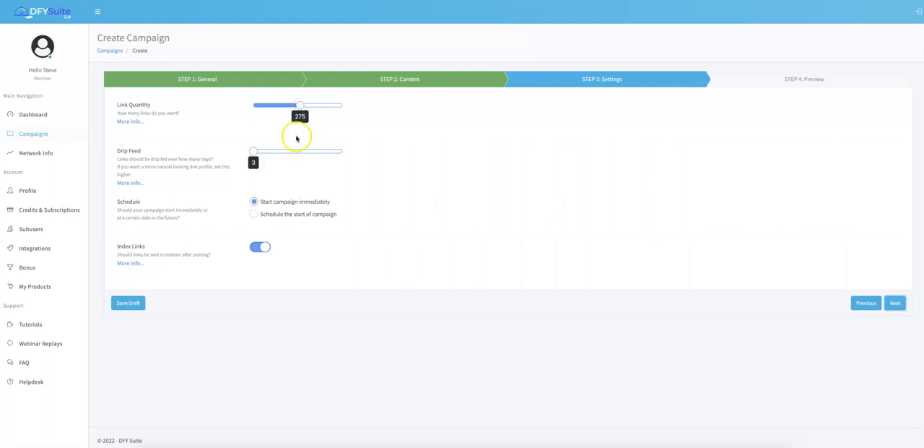Another big update in version 4.0 is the ability to drip feed up to 90 days. If you're working with a newer client or a newer site, you may want to drip feed a little bit longer. In our previous versions we had a maximum of about 21 days of drip feeding, but our existing customers requested we increase this to 90 days, so we listened and added that update.